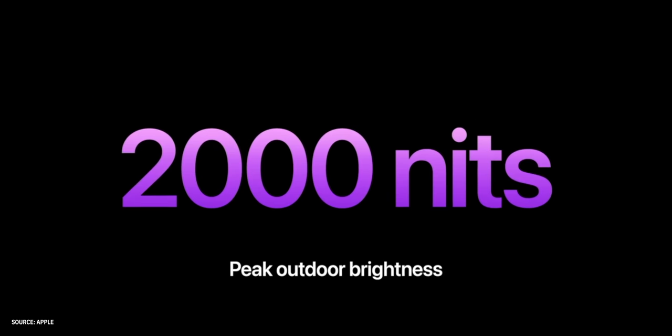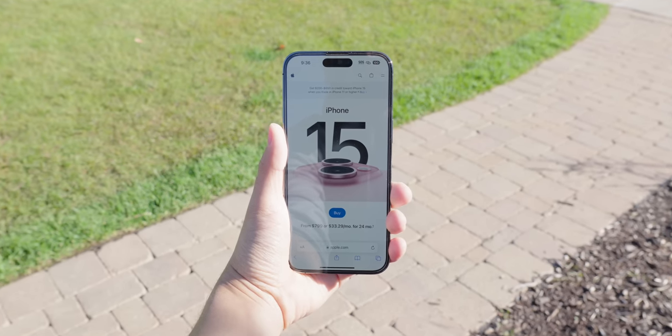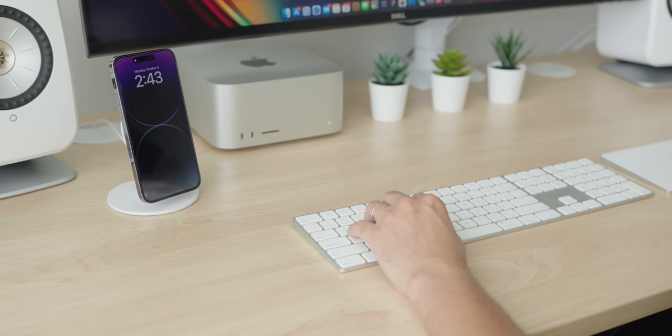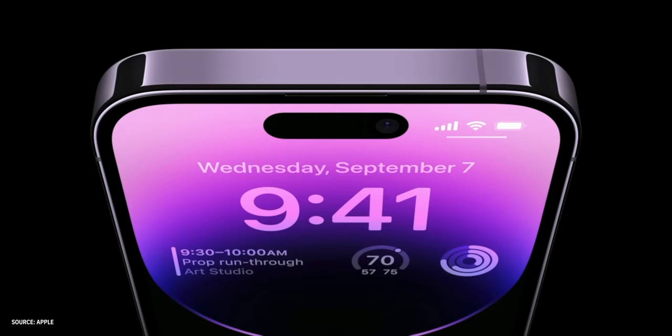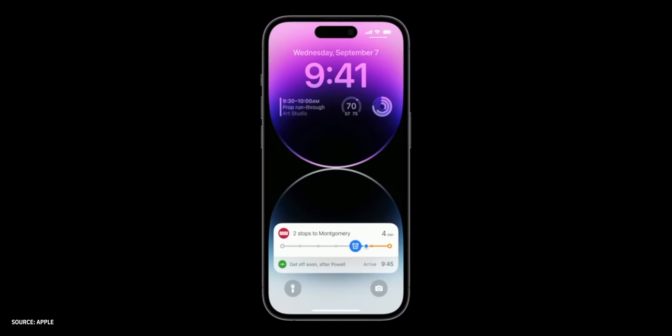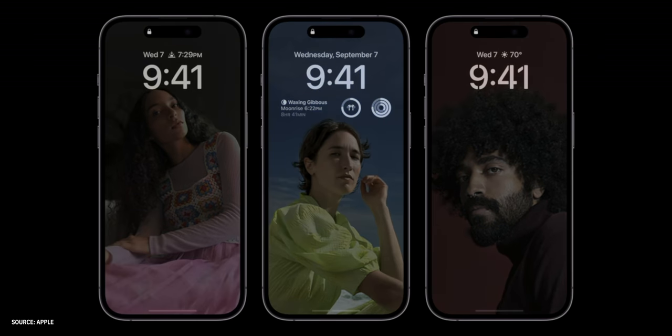In addition to the Dynamic Island, Apple made two noticeable changes to the display. First, they increased the peak outdoor brightness to a whopping 2,000 nits, making the display easily visible even in bright sunlight. Second, they brought a feature to iPhone that many Android phones have had for years — Apple finally introduced an always-on display. The always-on display shows glanceable information so you don't need to pick up or wake your iPhone. This was made possible by a new low-power mode enabling refresh rates as low as 1Hz and improved LTPO technology that allowed for intelligent dimming of the entire lock screen.